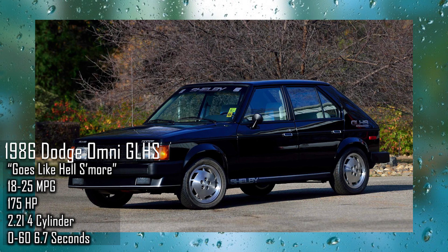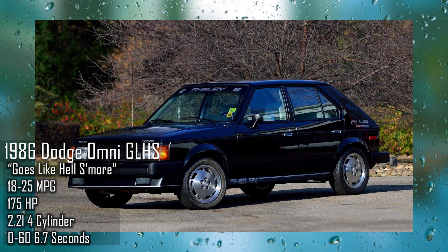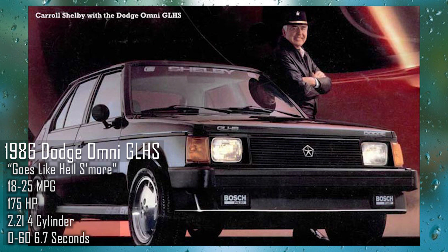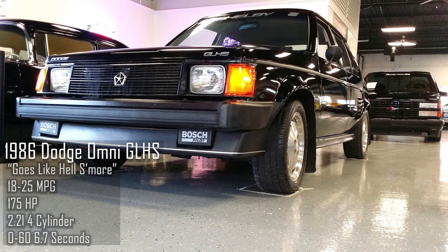Number one: the 1986 Dodge Omni GLHS. The Omni debuted in 1978 with power that could barely make it up a hill. It wasn't until 1985 that Carroll Shelby took the Omni under his wing and named it the Dodge Omni GLH — or 'Goes Like Hell' — which has a turbocharged 2.2L engine at 7.2 PSI.